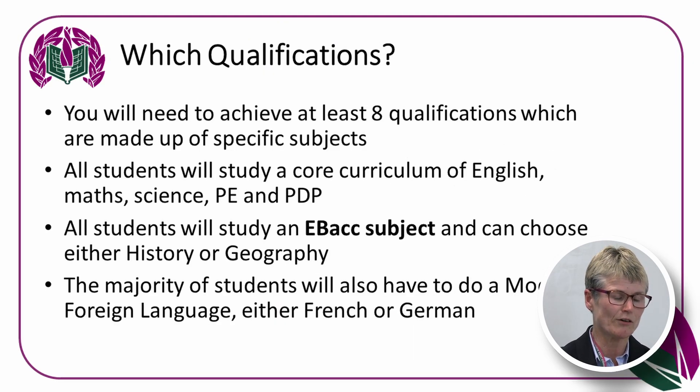Option choices here at Joseph Leckie are offered to students and will be based on their Key Stage 2 attainment predictions, along with the progress that they've made during Key Stage 3. You can be assured that Joseph Leckie Academy will place your child on the most appropriate pathway for you to succeed.